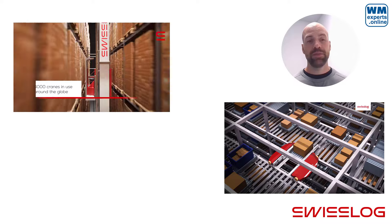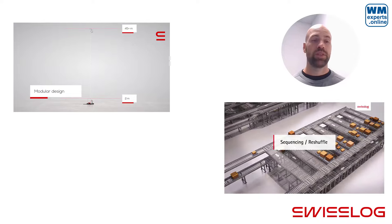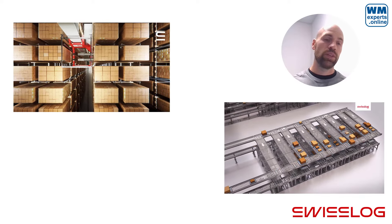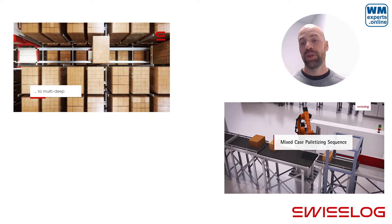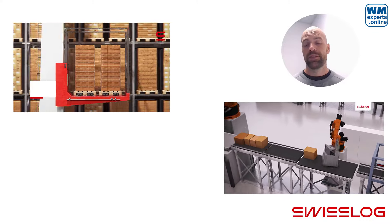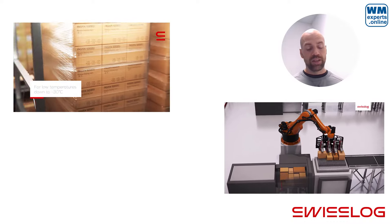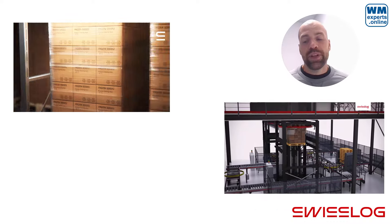Swisslog is a global manufacturer of automation equipment for warehouses and intralogistics — that is the core of their business. You can see short videos here of pallet cranes moving pallets into a high-bay warehouse or picking robots. Swisslog was acquired by the company KUKA a while ago, and Swisslog also has access to and is implementing KUKA's robots within warehouse processes.